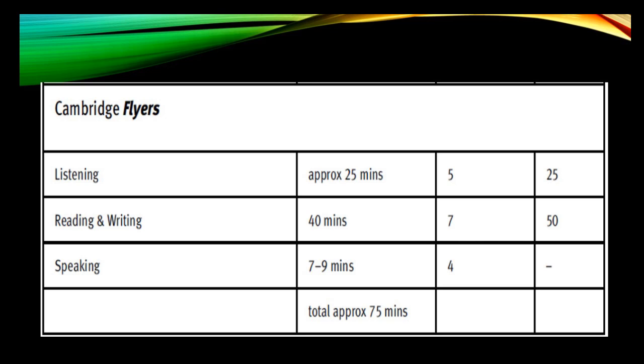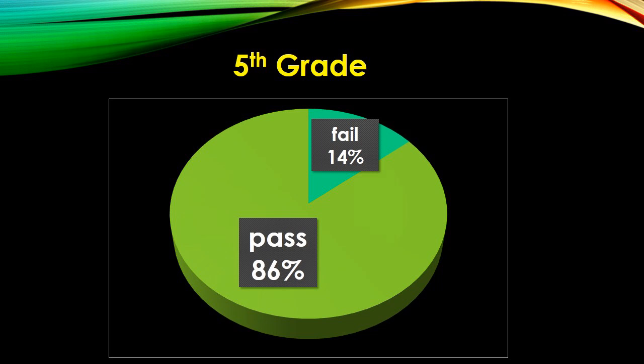The Flyers test structure: Listening is twenty-five minutes, five parts, twenty-five questions. Reading and writing is forty minutes, seven parts, fifty questions. Speaking is seven to nine minutes, four parts. Eighty-six percent of the fifth graders passed the Flyers test.